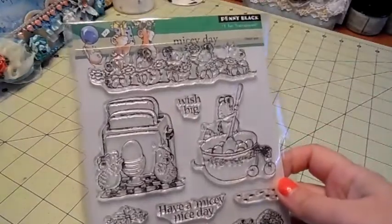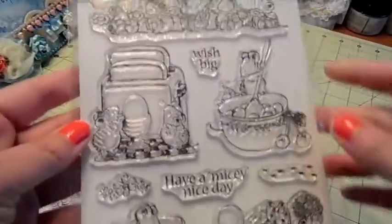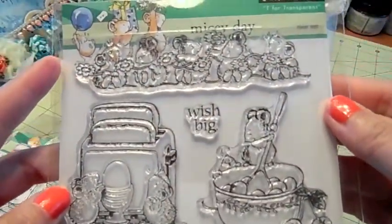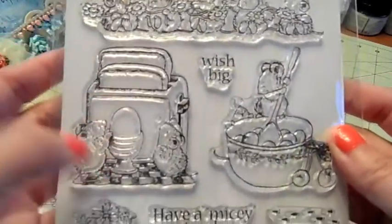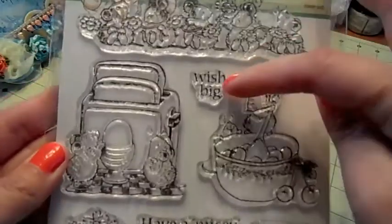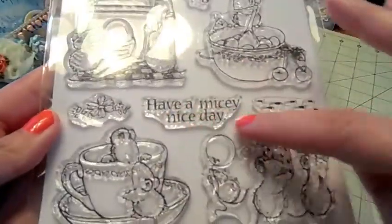This one is called Mycey Day and I think it's so adorable. I'm just loving these little critters. So we have a row of them up at the top here. And then this one, there's a big toaster and it's really cute. It says Wish Big, and this one says Have a Mycey Day.